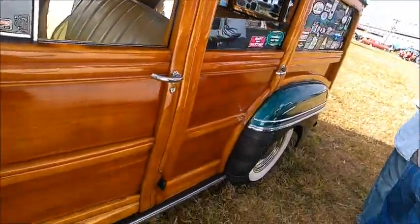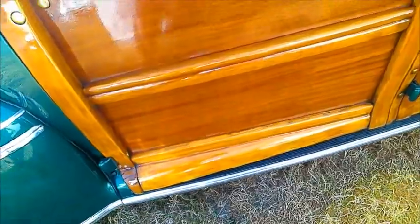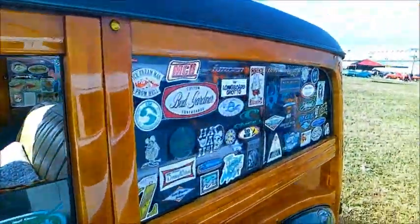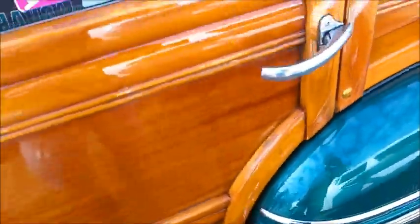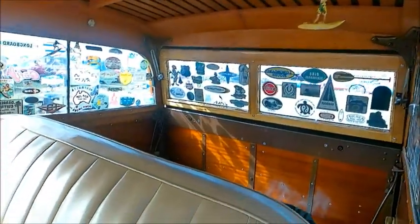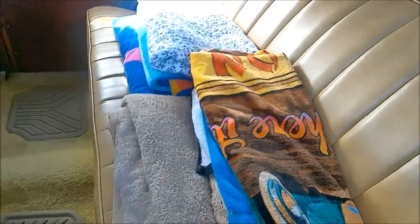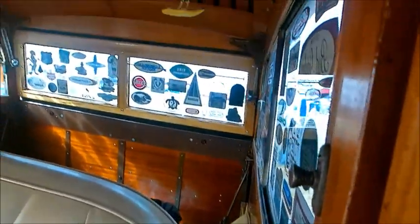Beautiful wood, and the interior has lots of it too. Notice all the stickers — true to custom with cars of this vintage station wagons. This car has obviously been reupholstered beautifully. Notice all that wood; the craftsmanship is amazing.